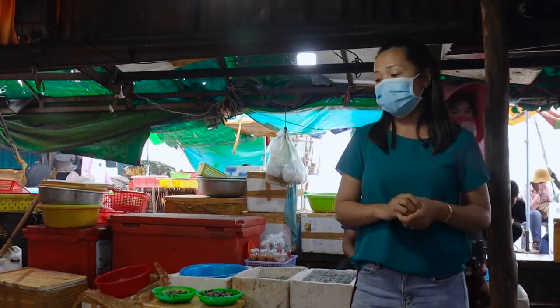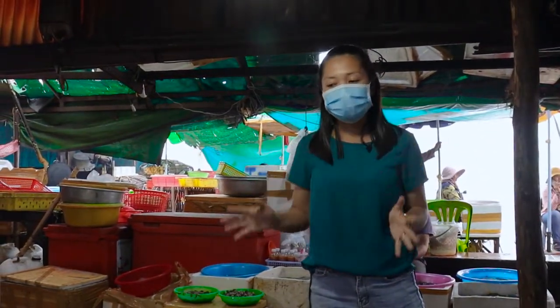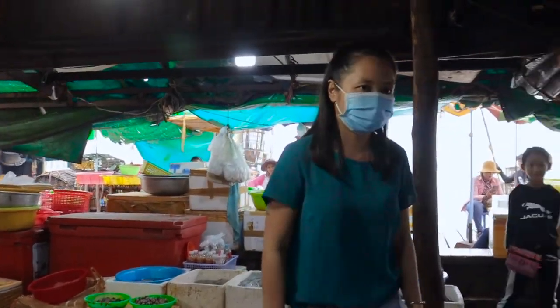This market is not very big, but they have so many kinds of seafood — you can come here and find and get whatever you want. If you are a seafood fan like me, please make sure to check this place out while you are in Cambodia.